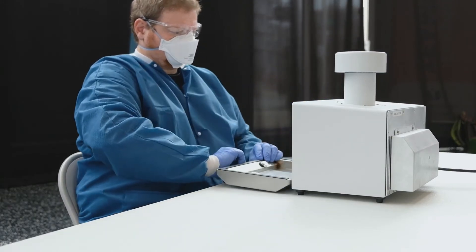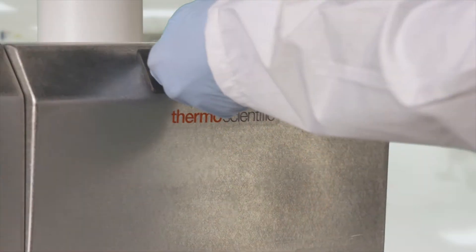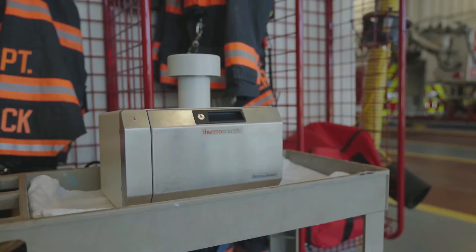As COVID-19 restrictions begin to lift, many see in-air technology like this playing a key role in the transition back to a new normal. We believe that the Aerosol Sense Sampler will help hospitals, schools, first responders, and offices really help keep those patients or employees safe.